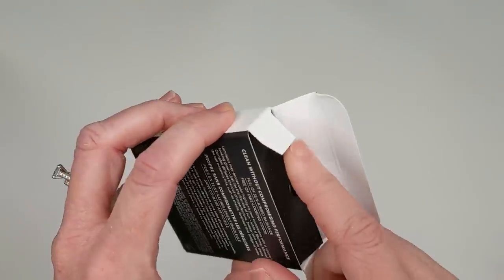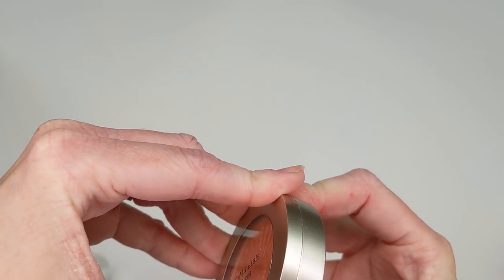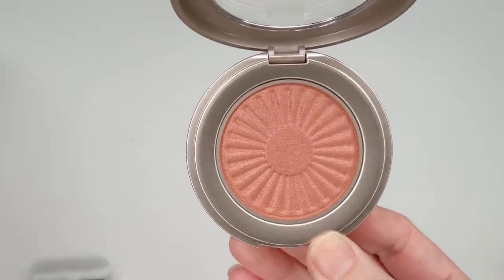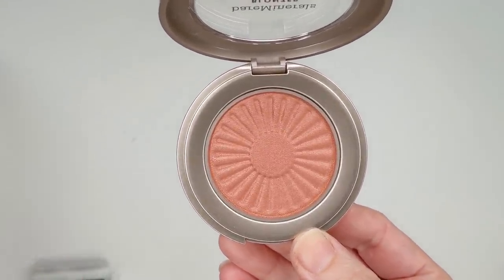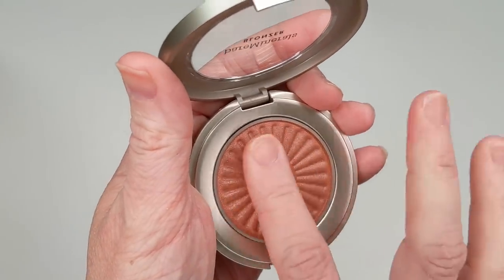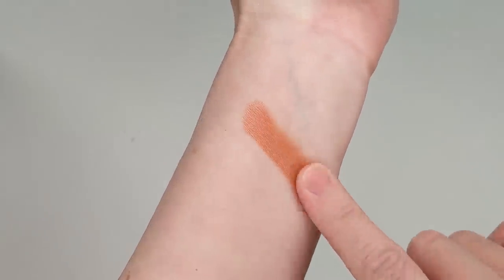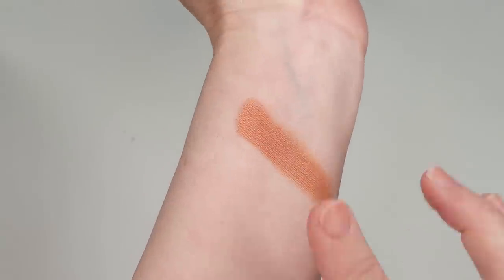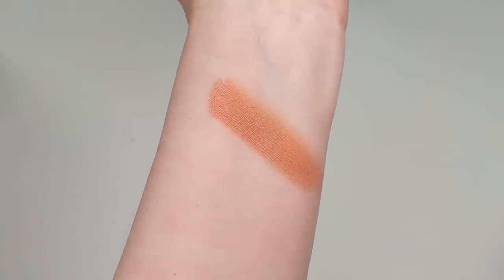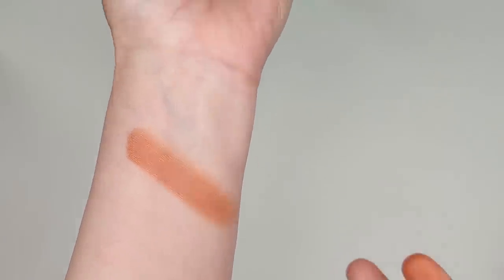First, let's check out the bronzer from Bare Minerals — this one is in shade Kiss of Copper. On the website it looks a bit darker, but in person it's actually not that dark. I have Kiss of Pink already, and I feel like this isn't any deeper than that — it's just more peachy in tone while Kiss of Pink is a little more of a nude pink. I'll just put a little right here. Oh my gosh, how gorgeous is that color? It just has that little hint of sheen, just like the Kiss of Pink — not shimmery but not a flat matte either. It's just gorgeous, and it feels so creamy and soft.